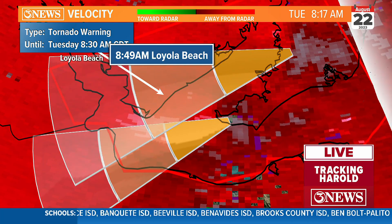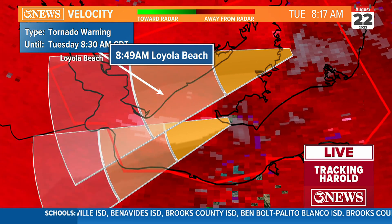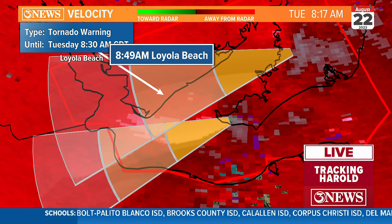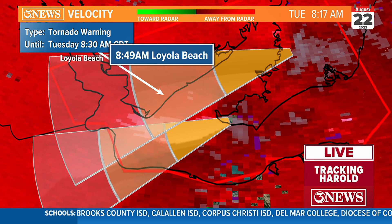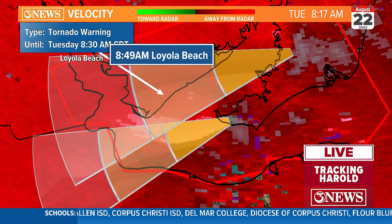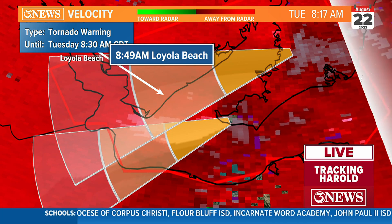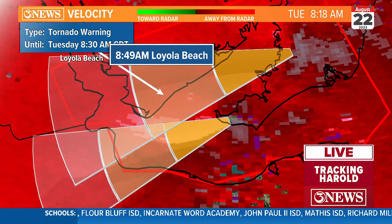If this were to tighten back up again, it would be back closer to 8:49. Right now that tornado warning is until 8:30, so I'm not overly concerned. I just wanted to give an update for the Loyola Beach area — the rotation is broadening — and we'll have more coming up right after this.